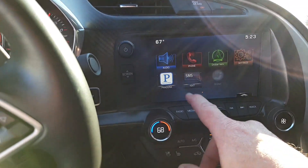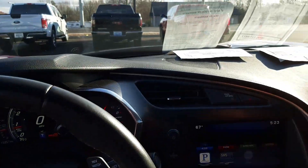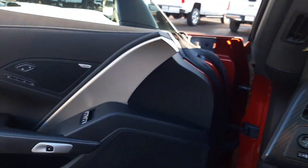You can do Pandora, your phone, things of that nature. Home link — you can hit the home link and plug into your garage clicker. It also has the removable hardtop. Memory seats over there.